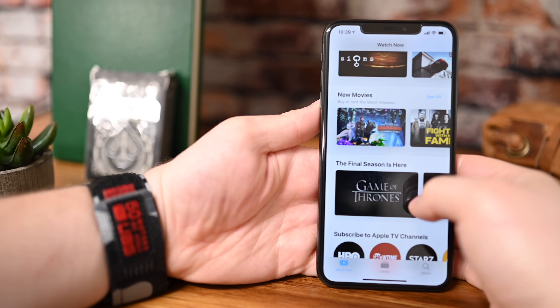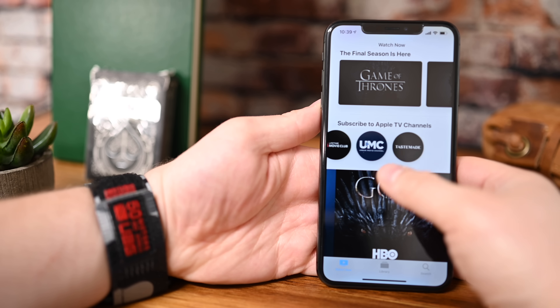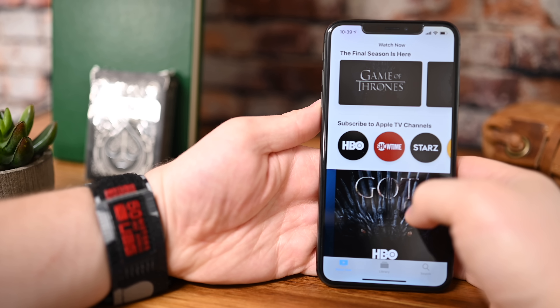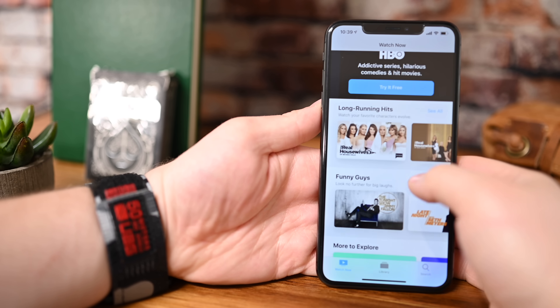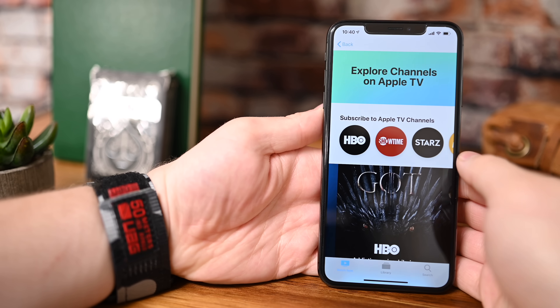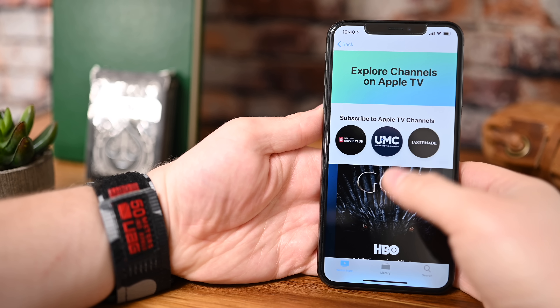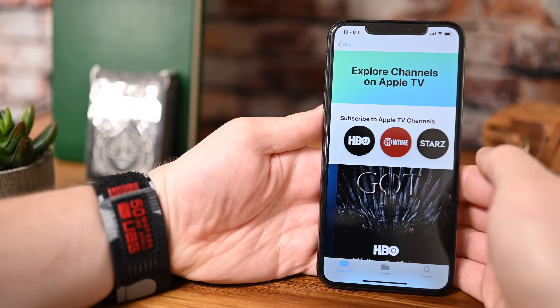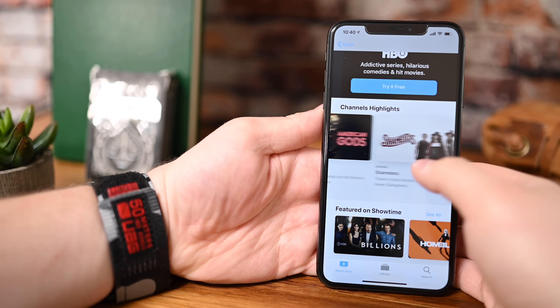A big part of the Apple TV app experience is going to be Apple TV Channels — a collection of streaming services such as HBO, Showtime, Starz, Cinemax, CBS All Access, and more. They will all be viewable and streamable right from within the Apple TV app. That means if you try to watch Game of Thrones from the Apple TV app, it won't kick you over to the HBO app — it'll simply let you watch it right here.